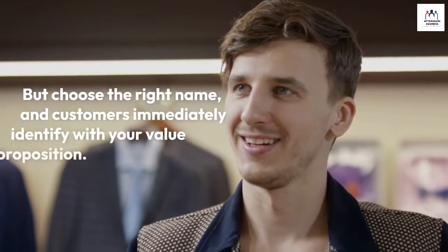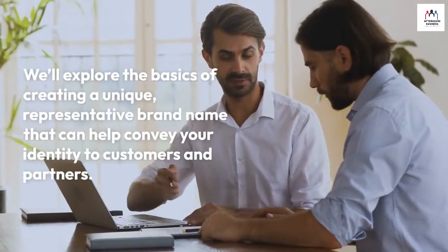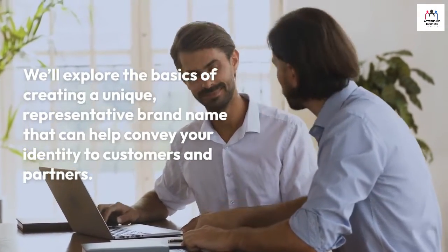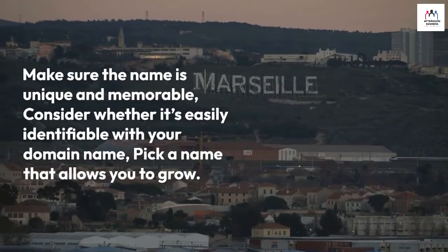But choose the right name and customers immediately identify with your value proposition. We'll explore the basics of creating a unique, representative brand name that can help convey your identity to customers and partners. How do you come up with a good name? Make sure the name is unique and memorable, consider whether it's easily identifiable with your domain name, and pick a name that allows you to grow.